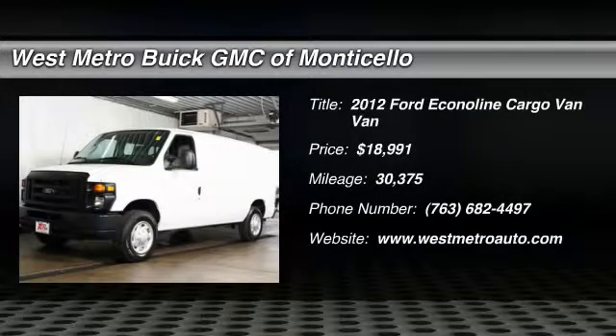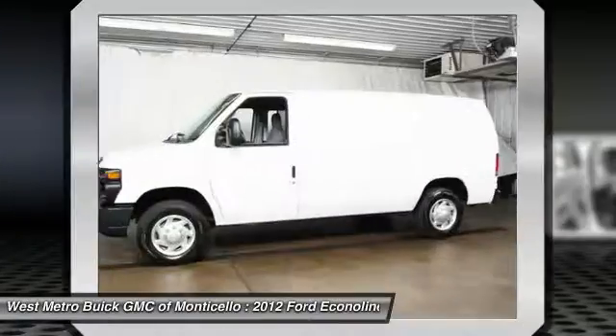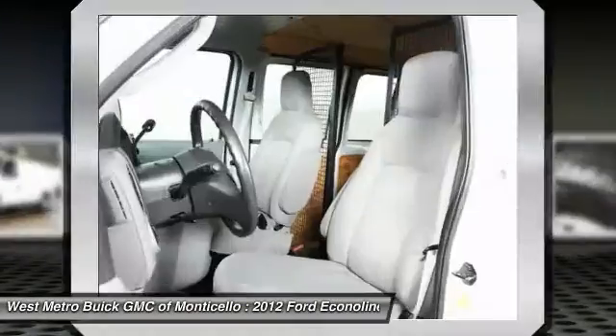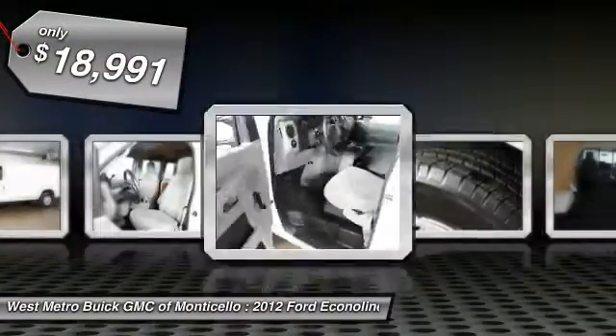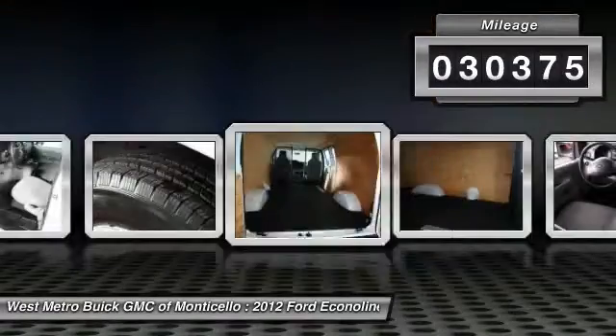The 2012 Ford Econoline. The Ford Econoline is a great work vehicle with plenty of room for any type of tool on the planet. You won't go wrong with the Econoline, and it is priced below $20,000. This vehicle has less than 35,000 miles.